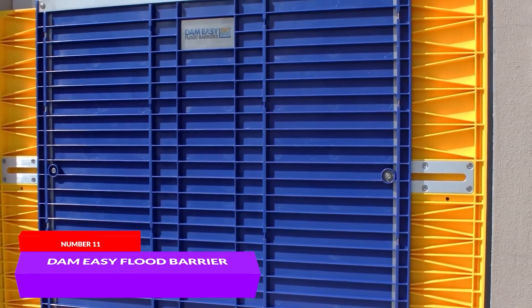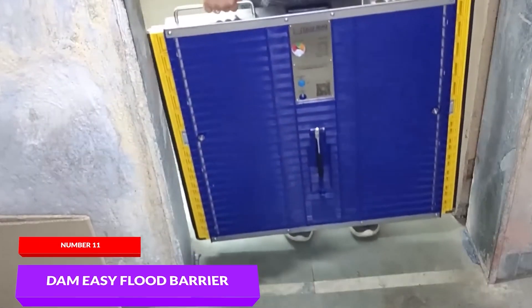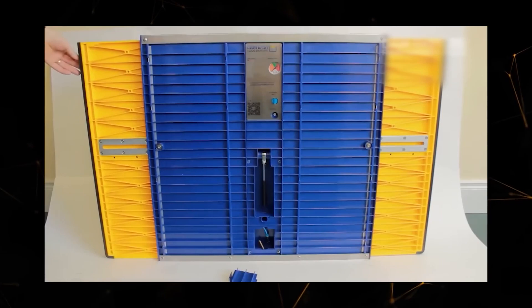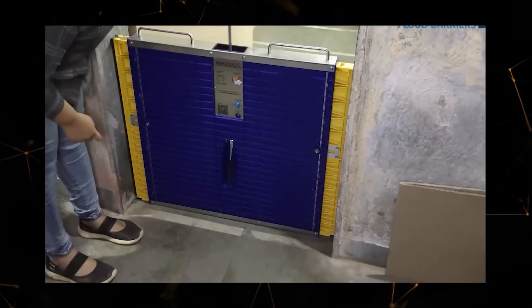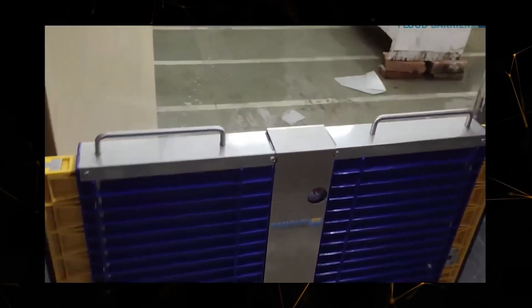The Damn Easy flood barrier is a great alternative to dirty and heavy sandbags. Thanks to its special design, you can easily install it in just five minutes. The main components of this water barrier are a fixed central panel and two movable supports. The panel also has special extendable elements on the side, allowing you to adjust the product to fit the width of your door or opening. With this design, you don't need to install permanent frames that would spoil the appearance of your building. The seal of the opening is achieved using an inflatable gasket that runs around the entire perimeter of the barrier.